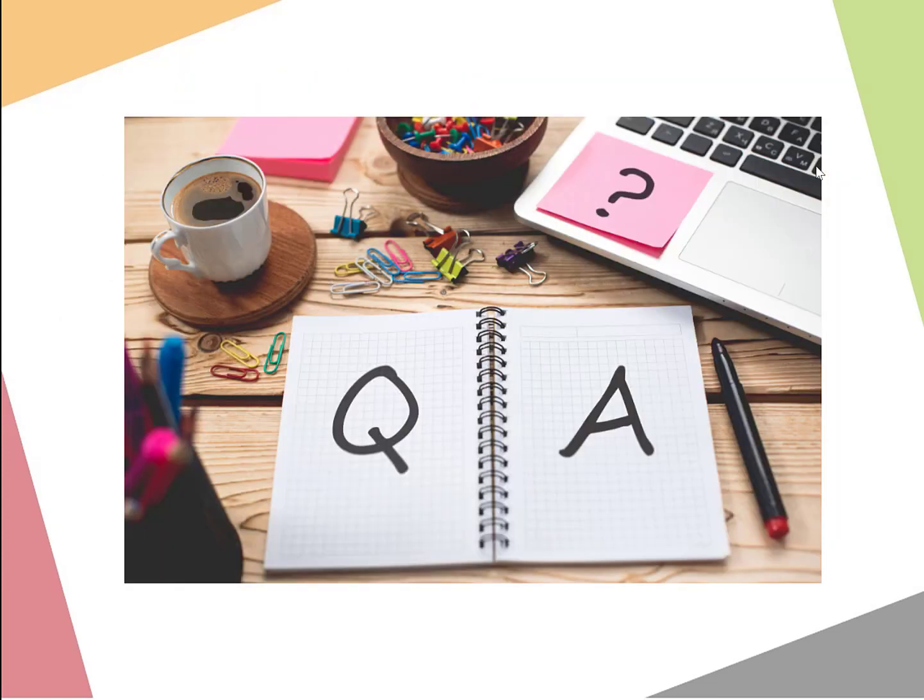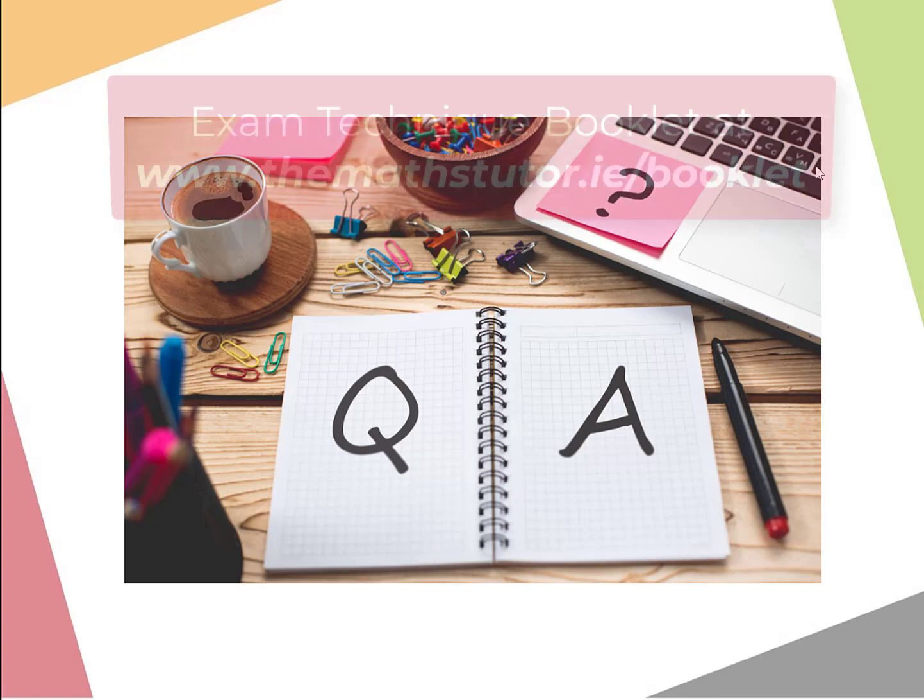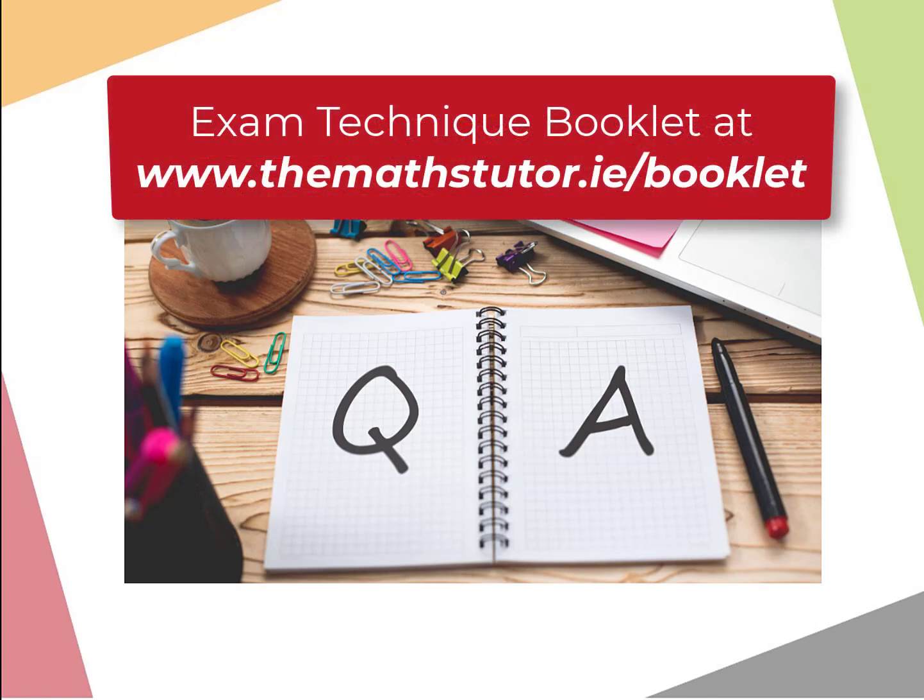That's it for part two of our webinars on exam technique. Tune in over the next couple of weeks for part three and part four, covering time management and how best to avoid errors in the exam. Webinar part one is available on MathsTutor.ie, and the exam technique booklet is free at MathsTutor.ie/booklet. Hopefully you found that useful — thanks for tuning in.